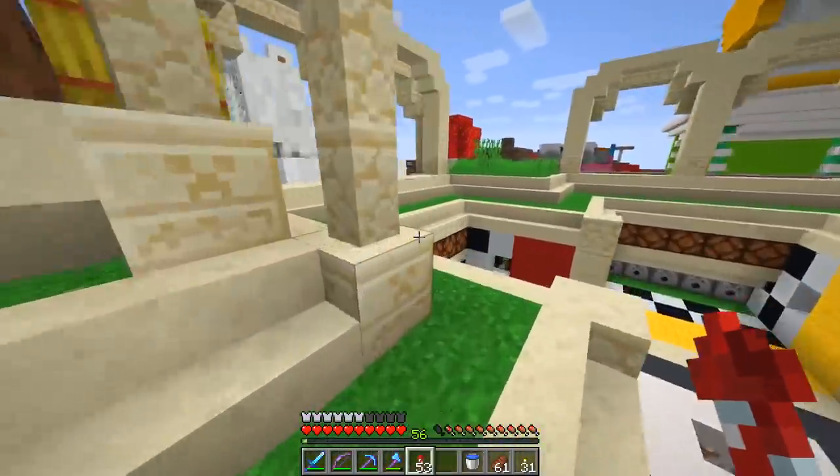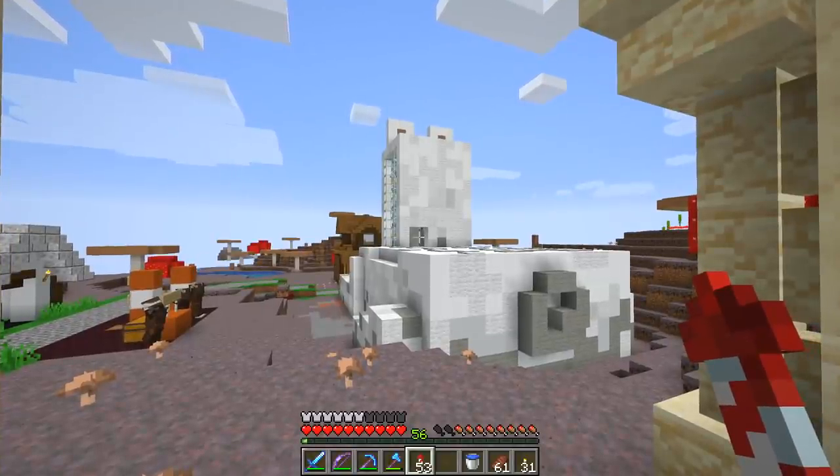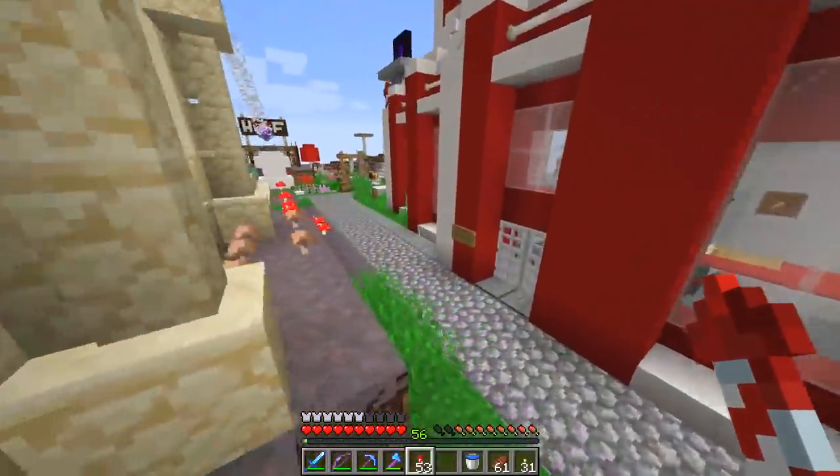I have sad news — nobody's bought a llama yet. Are you kidding me? It's reasonable pricing — one diamond block for this amazing beast of an animal. Nobody yet. That's okay, things will turn around. Don't worry about that.